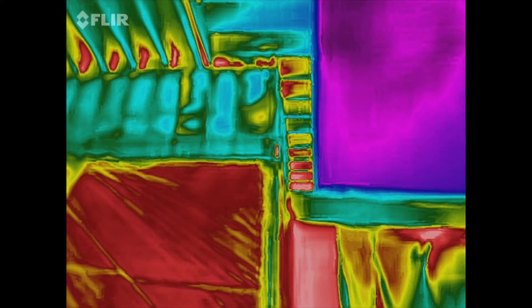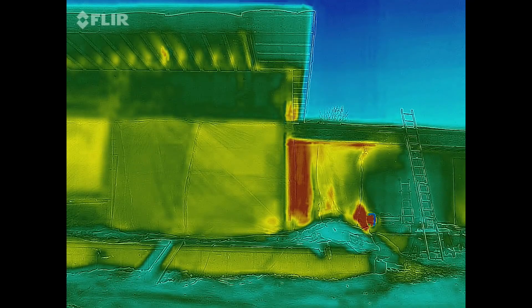Here's the contrast of the before air sealed and the amount of air leaking out of the building. This is the result of air sealing with Aero Barrier after 2 hours.